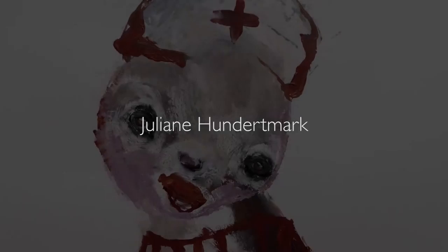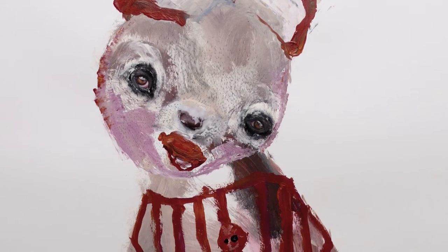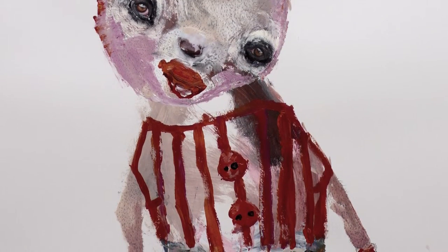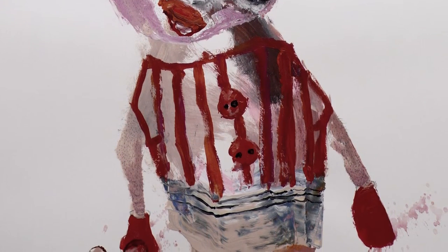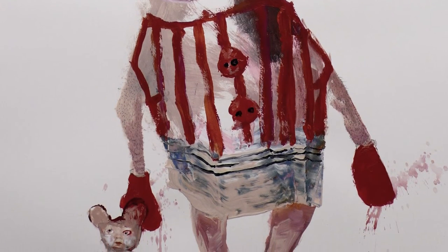Little Nurse by Juliana Hundetmark. It's a creature with blood on its hands, a little doll, funny red toenails and a nurse's hat. She's an artist from Berlin who's doing incredibly well right now. She's found an international market. She's been invited to Volta in New York, so things are really happening.